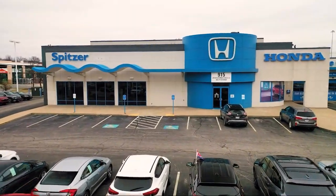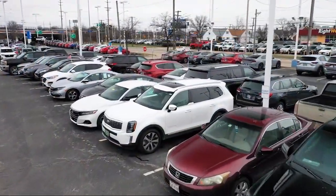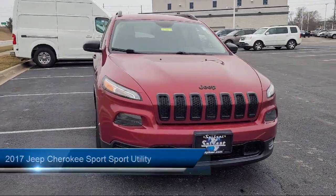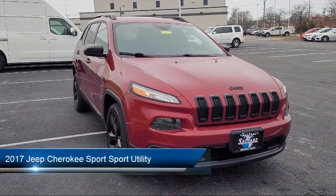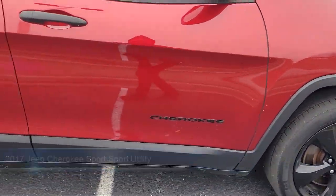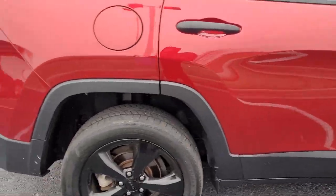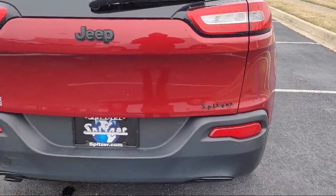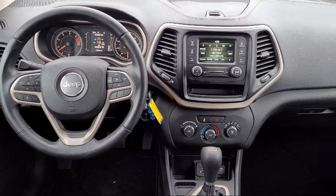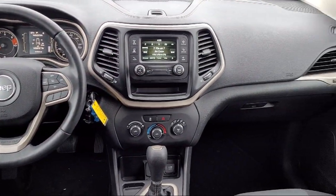Welcome to Spitzer Honda of Cleveland and here's a look at another one of our great vehicles for sale. It comes equipped with keyless entry, electronic stability control, speed sensing steering, rear spoiler, rear seat center armrest, tire pressure monitoring system, outside temperature display, active grille shutters, traction control, side airbags and much more.